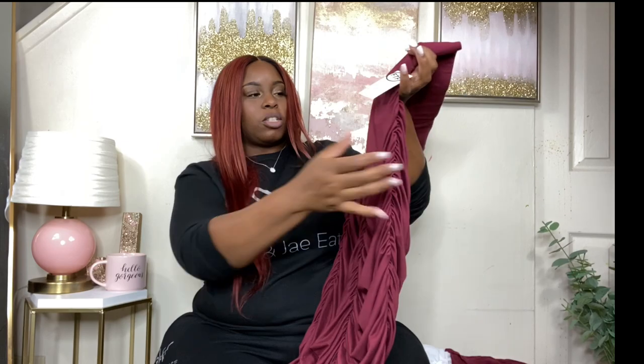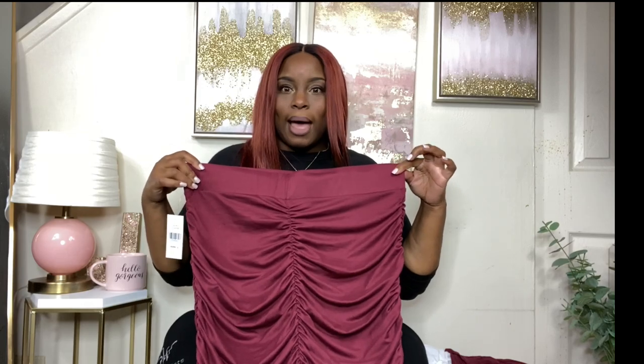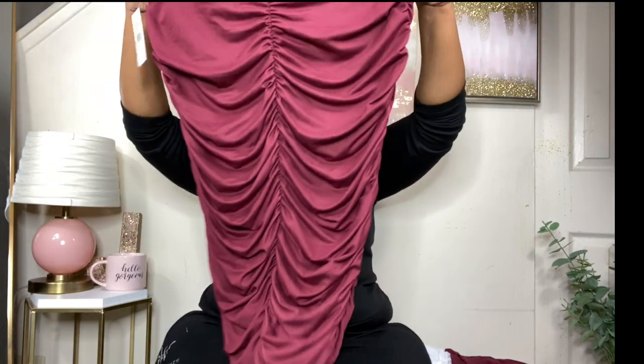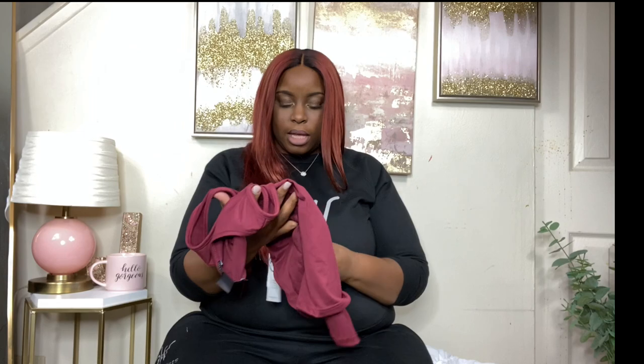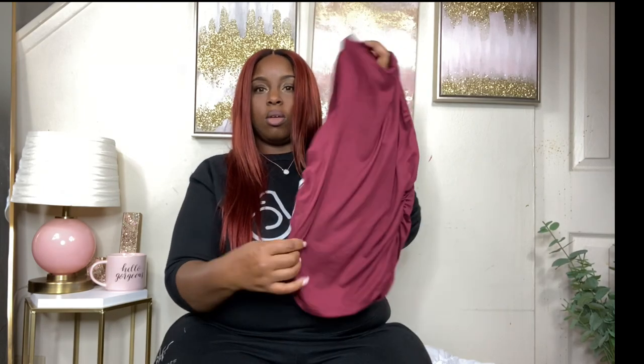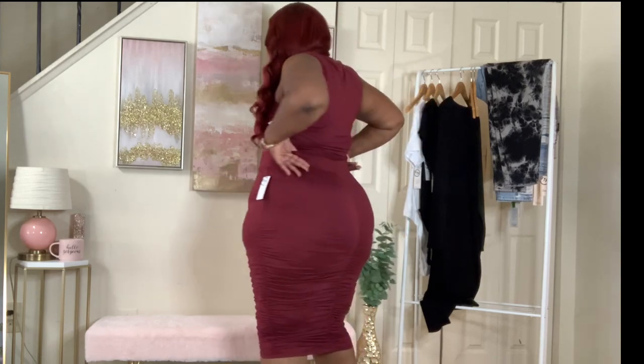The second look I have for you is this scrunchie skirt — it's scrunched on all four sides so no matter which way you wear it, it looks scrunched. It comes down to your knee, so it's like a mid-length skirt, and it's burgundy. This is a size two. The top is a size one and it also has a little scrunchie detail on the side — it's just a little crop top tank. You can wear this with boots, booties, tennis shoes, a hat, a jacket, or a scarf — however you want to dress it up.